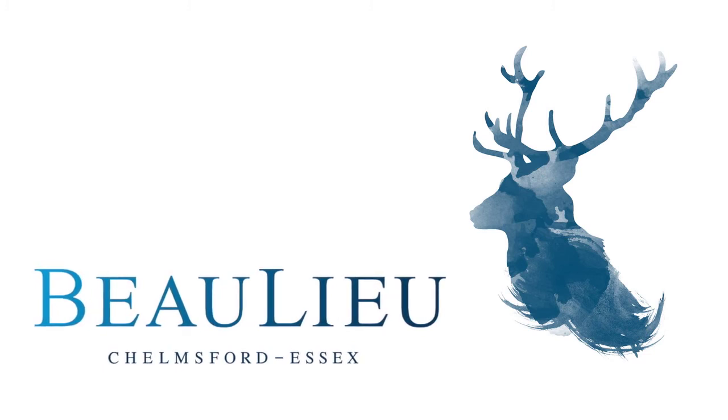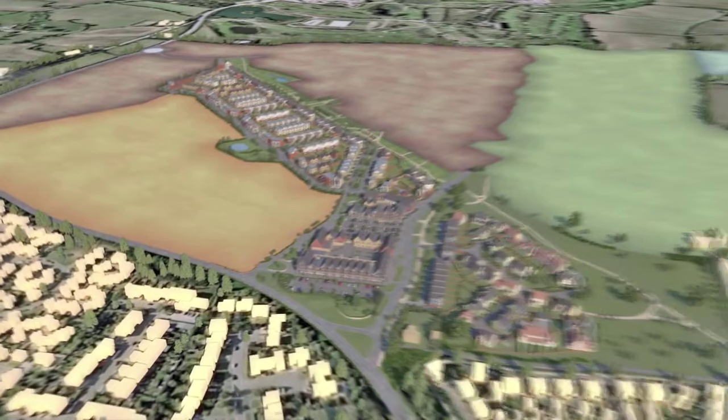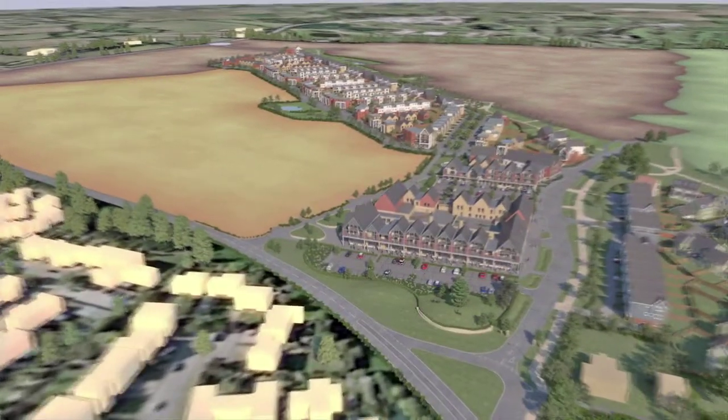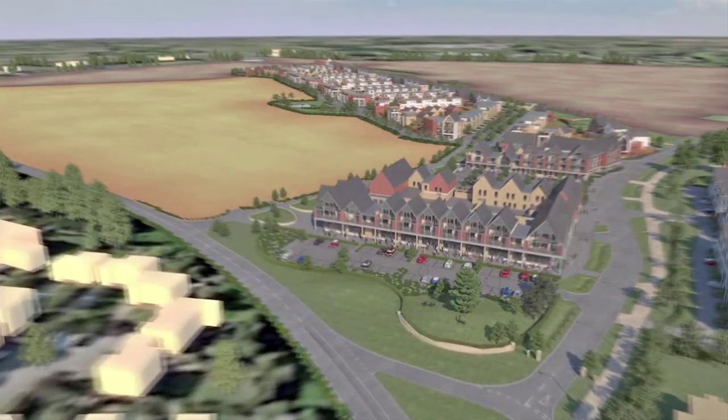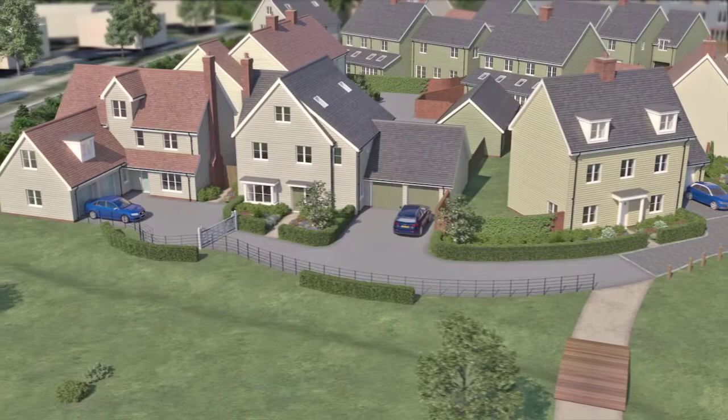Introducing Bewley, a vibrant new district for the city of Chelmsford. Situated on the north-eastern edge of the city, Bewley will provide a range of beautiful new homes designed to suit every lifestyle, from one-bedroom apartments to five-bedroom family houses.